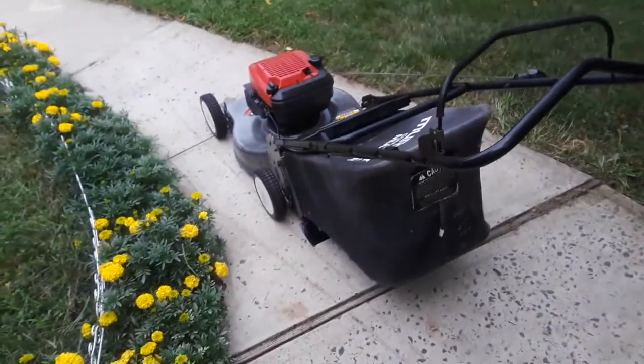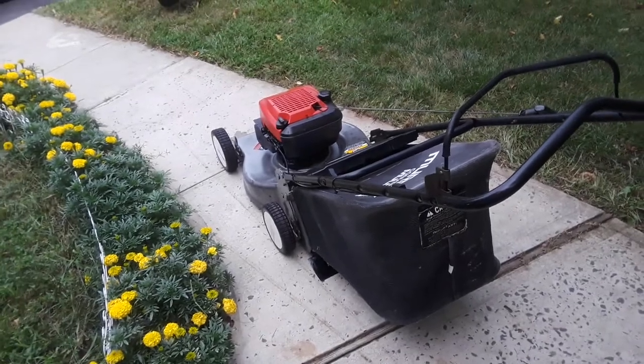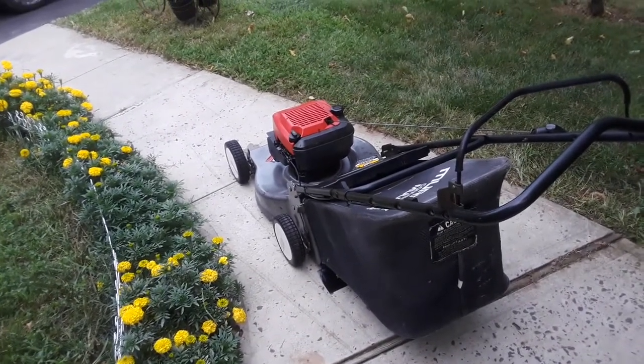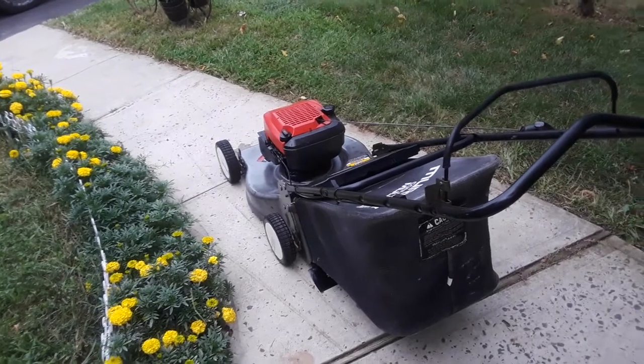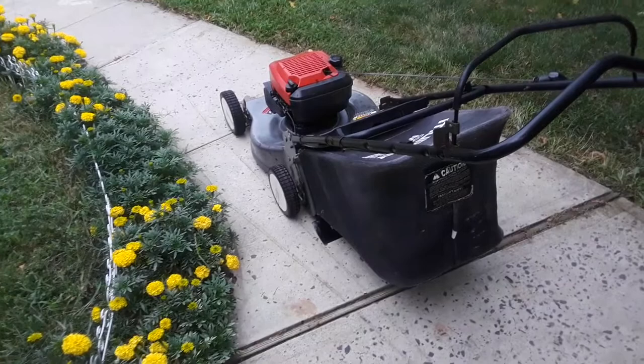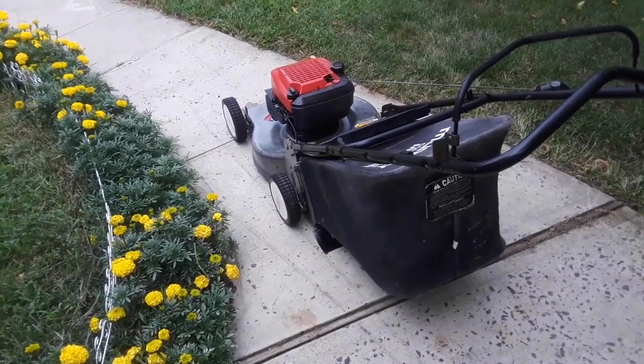Cuts excellent, just giving a full tune up — oil, air filter, fresh gas, spark plug, good sharp blade, excellent condition, bags and mulches.